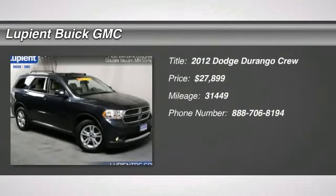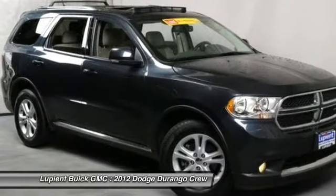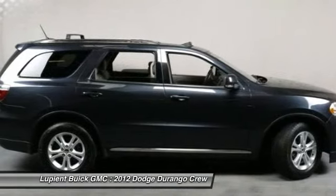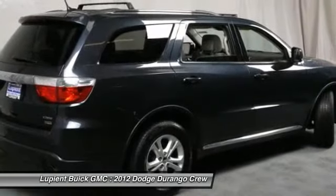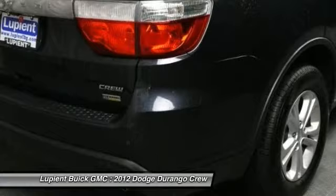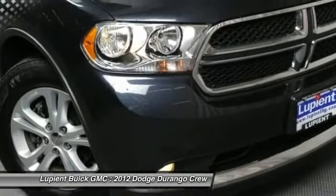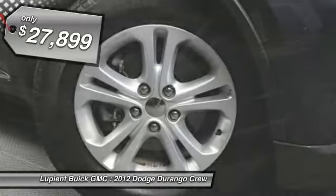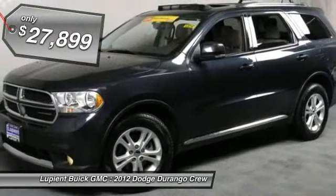The 2012 Dodge Durango allows you and your family to travel in style and comfort while towing your camper or boat. It offers more interior room and towing capability than most midsize SUVs and has an available third row of seating. Underneath are sturdy body-on-frame mechanicals and the option for a powerful V8 engine, and it's priced below $30,000.